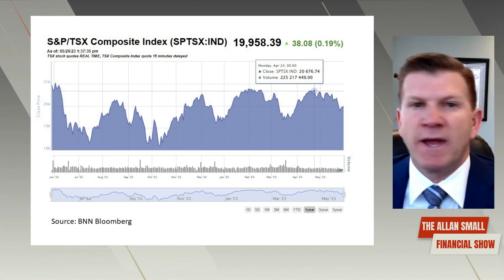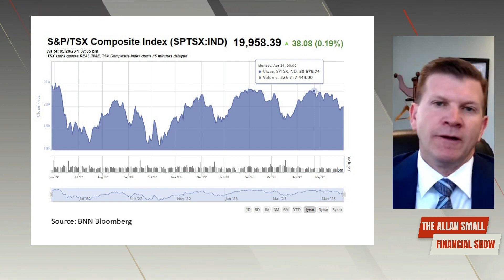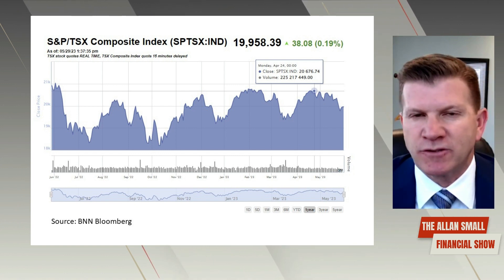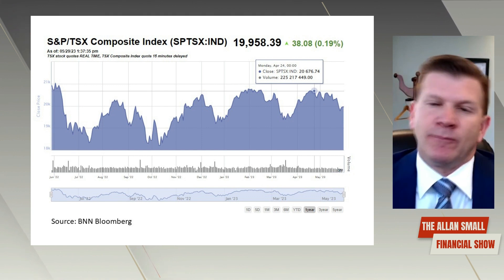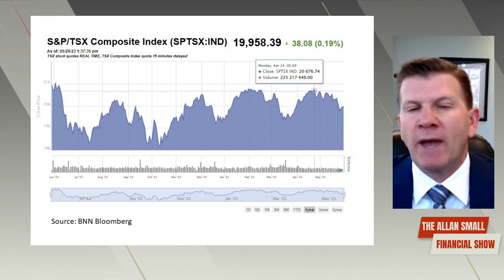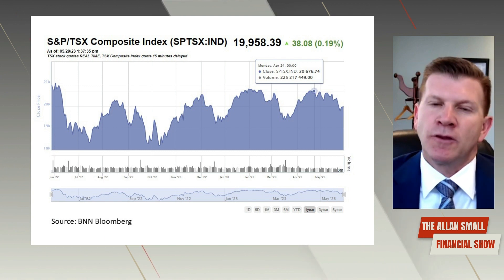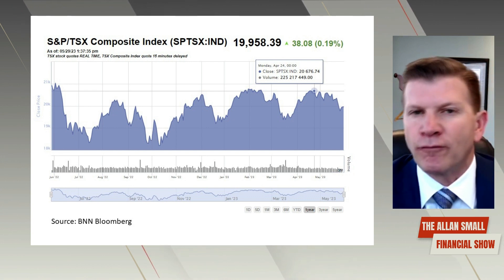All the other stocks — your CN Rails, your CP Rails, your Loblaws, your OpenText, anything else that is not a bank, oil, or mining company like gold companies — gets fit into that last 20% or so. So it's no wonder this index has not moved up as much; it doesn't have much tech in it. We own OpenText, a software company here in Canada, and Shopify, a name that many of you may know. But other than those two main names, I'm hard-pressed to find many more larger tech names. So the TSX up about 3% for the year so far.